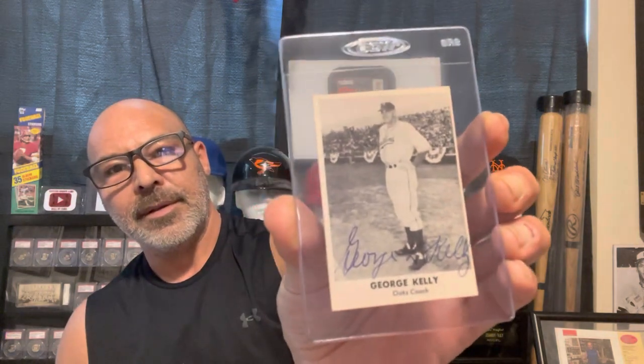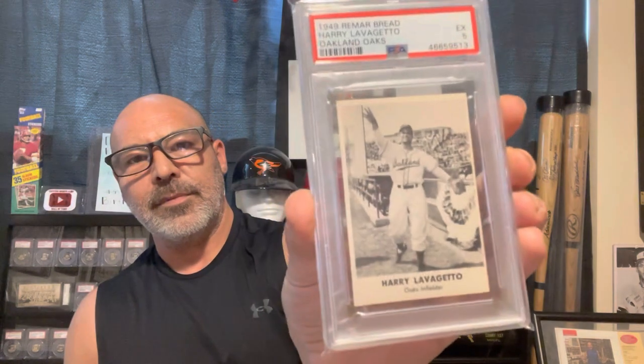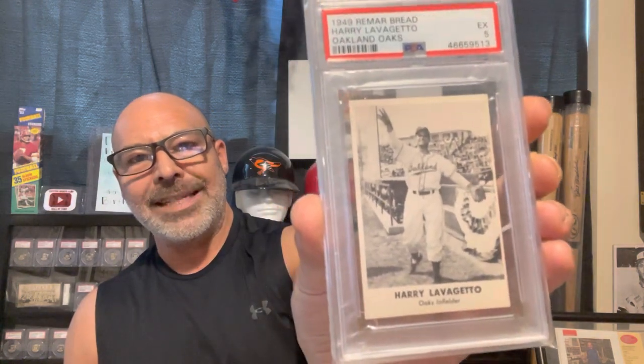Here I have a couple of Remar Breads — they made these in 1952, and I have those in a different box. But this is George Kelly; he was a coach at that time. And here's Cookie Lavagetto, at the end of his career.